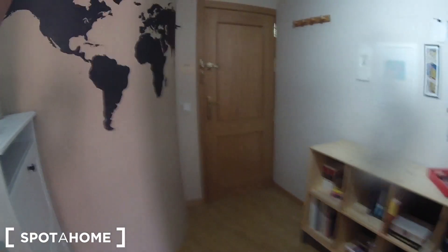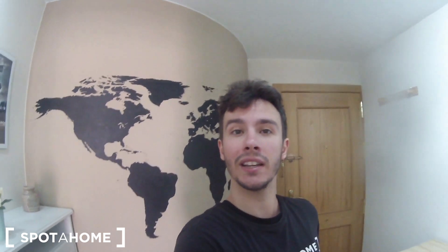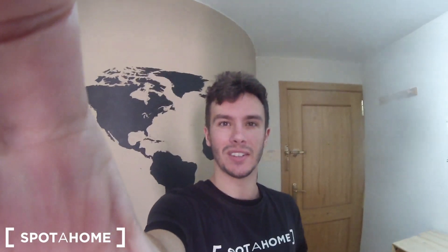And here we are in the entrance again. So this is everything. Remember, this is a nice apartment located in the Almendrales area. It has parking available, included in the price. I hope you like it — I really did. This is Javier from Espatahol Madrid. See you next time, bye!